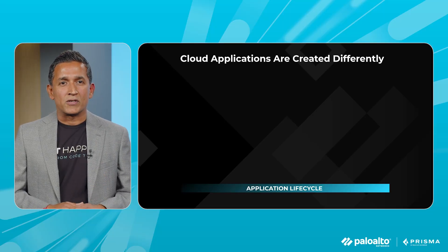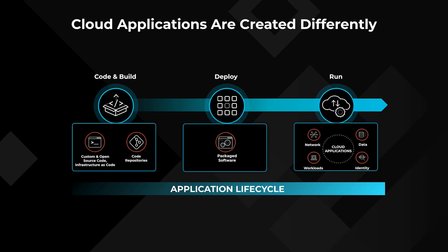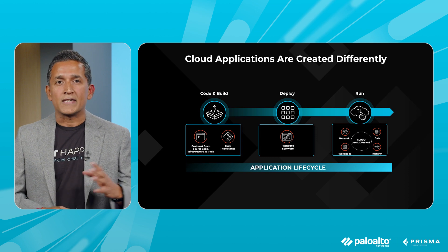Let me tell you a little bit about how these applications are built and deployed. In the code and build phase, developers are increasingly leveraging open source components — 75% of the code base now contains these open source components. The code is then packaged up into an image in the deploy phase and sits in registries where it goes through further validations. In the last and final run phase, the image gets deployed in public cloud infrastructure using infrastructure as code, using infrastructure components like compute, identities, network, and data stores. The entire process of code, build, deploy, run happens rather quickly — organizations are able to go from code to cloud in a matter of minutes.